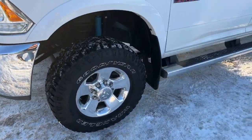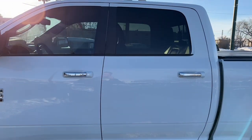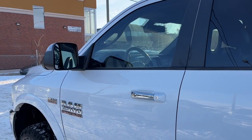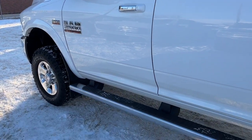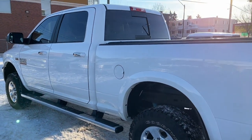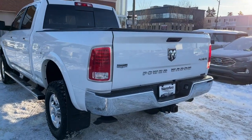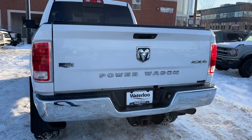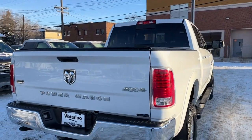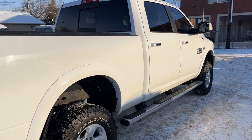Coming around to the side we have some 18-inch alloy wheels. This RAM seats six passengers — three in the front and three in the back — and it does come equipped with remote keyless entry and a remote start system. We have some chrome running boards here as well. This RAM comes in bright white and has the convenience group. Coming around to the back we have a reverse camera with sensors, spray-in bed liner, a tonneau cover, and also a class 5 hitch receiver.